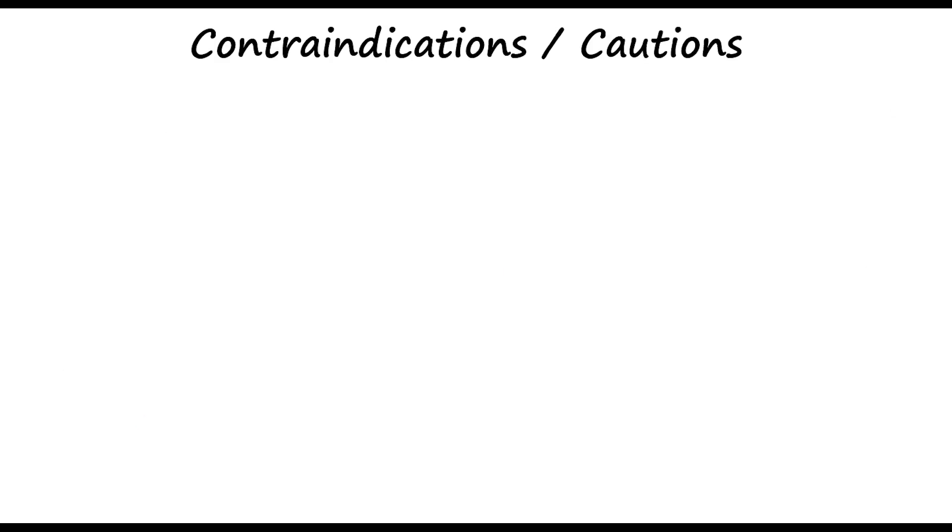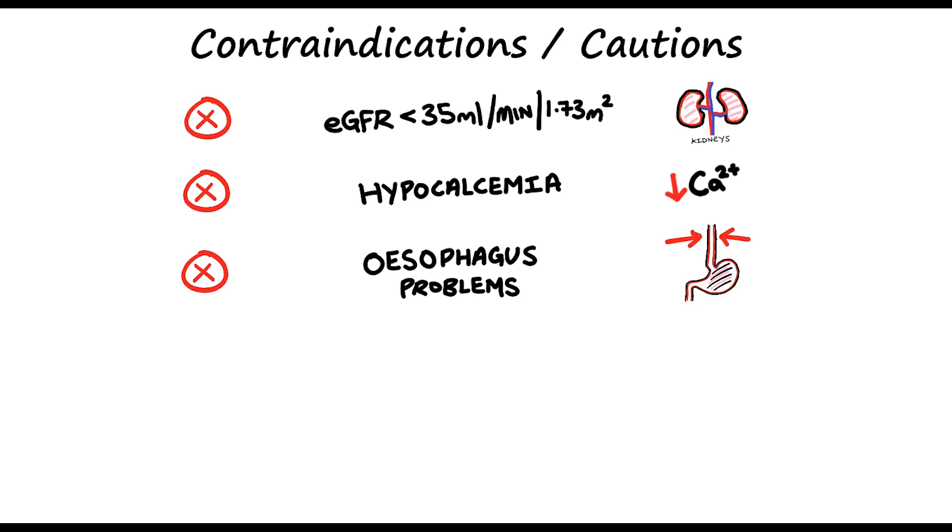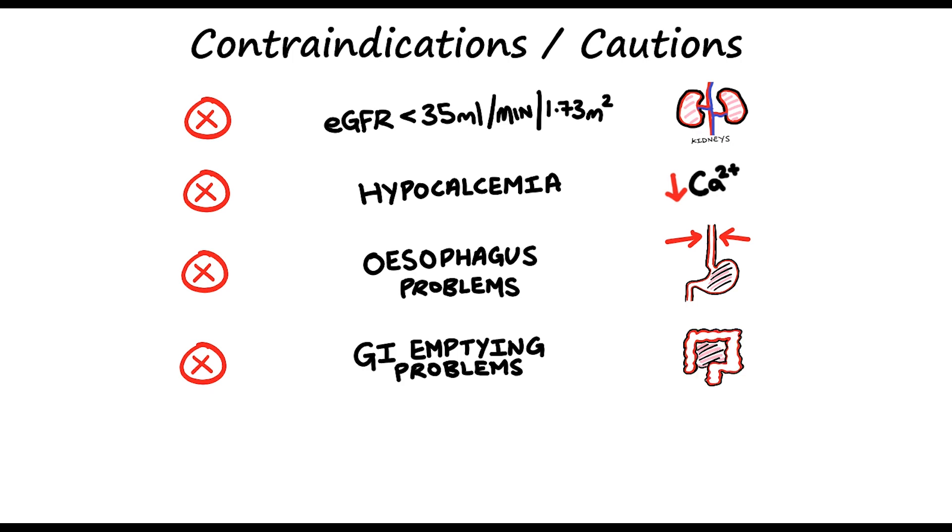Moving on to the contraindications and cautions. With alendronic acid, we have to avoid it in people with renal impairment — the BNF recommends avoiding if the patient has an eGFR of less than 35. Then you have hypocalcaemia; you need to check calcium and vitamin D levels before a patient starts taking alendronic acid. Patients already having esophageal problems should be considered carefully, since esophagitis is a key side effect. Patients with problems associated with emptying in the GI tract — for example, patients with strictures — are also a concern. It might not be a good idea to start alendronic acid in somebody with dental disease, as it can cause osteonecrosis of the jaw, and the chances of osteonecrosis increase in patients who smoke as well.